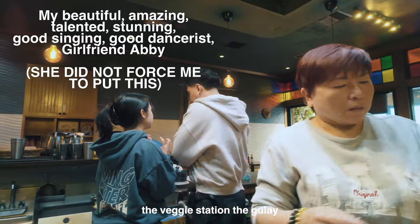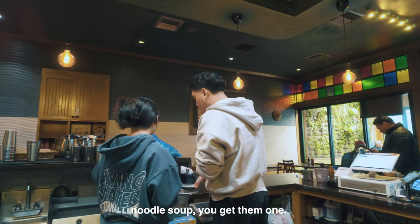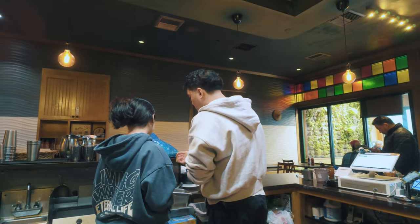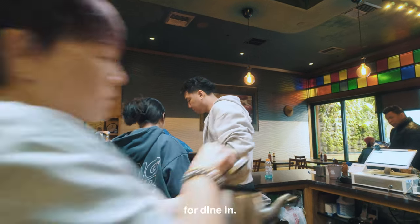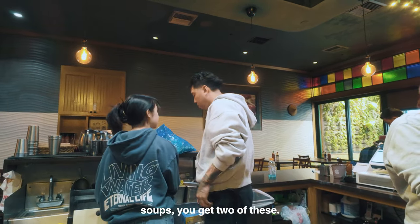This is the veggie station in Dubai. Whenever someone orders a noodle soup, you give them one of these. This is diamond — for dining. So let's say somebody orders two noodle soups, you give them two of these.